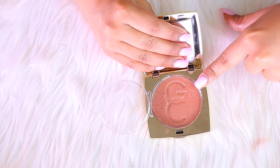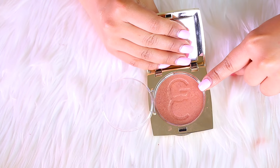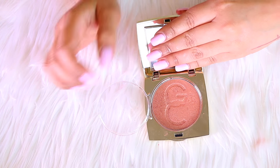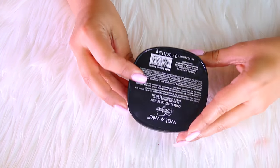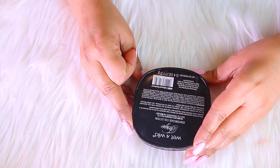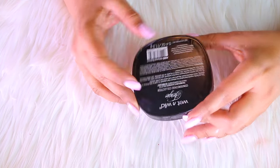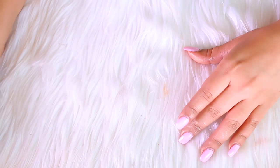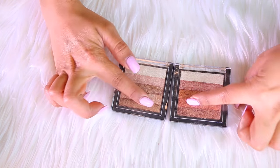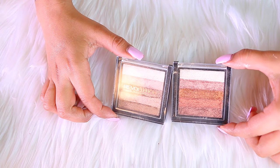It's another highlight I rarely ever use, so I know this one is leaving for sure — it is the Gerard Cosmetics highlighter in the shade Lucy. I don't know why I got it. The one I am for sure keeping is the Wet n Wild Fergie Collection highlighter in Hollywood Boulevard — I love this one, so it is staying.